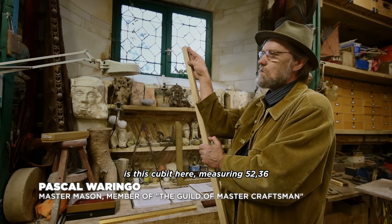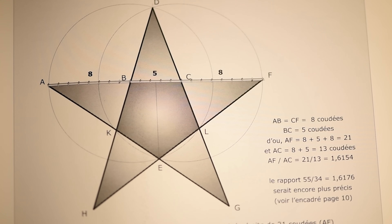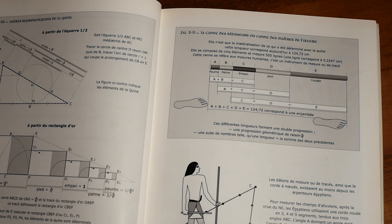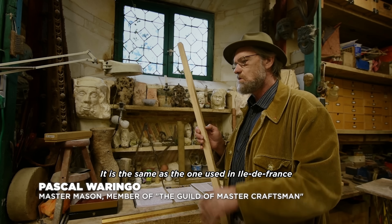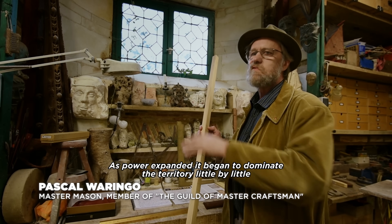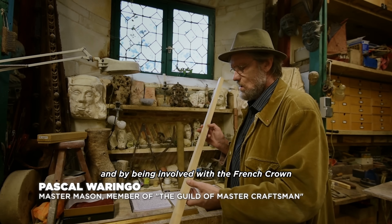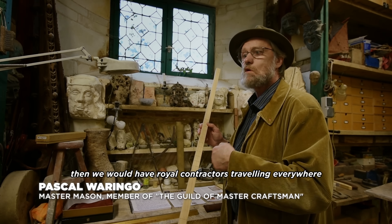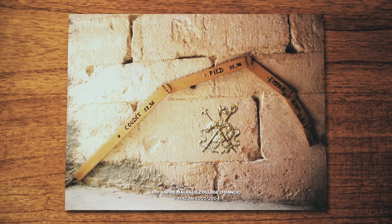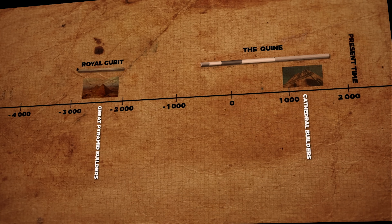Amongst all these different cubits in the Middle Ages, one in particular — the royal cubit — carries the same value as the cubit of the Great Pyramid. This cubit was used in Île-de-France and surrounding central regions, and as royal power spread across the territory, royal master builders carried it everywhere. This means the cubit was sanctioned by royalty more than 3,500 years after the building of the Great Pyramid — who just by chance ran into the same unit of measurement.